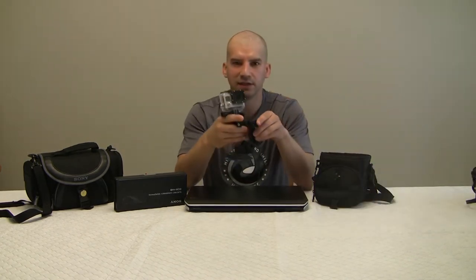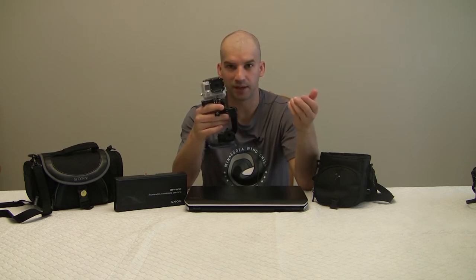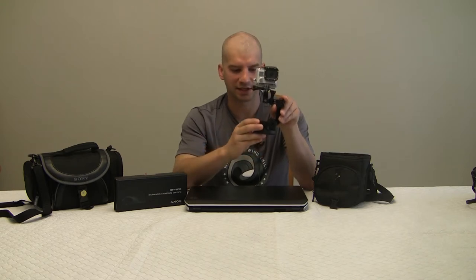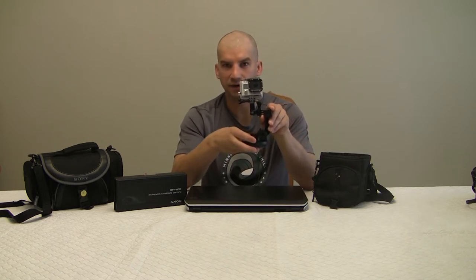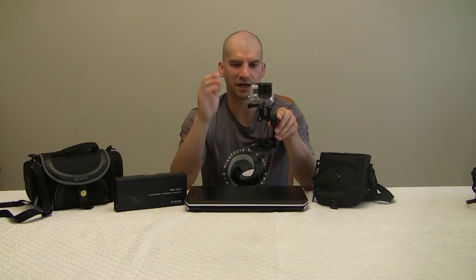Next up on the list, we have this GoPro that was given to me by my family for my birthday. This thing's really cool, I'm really excited about it. It has this suction mount that's good for 150 miles an hour, so we can throw this on our car and drive all over the place.